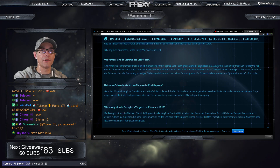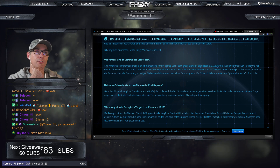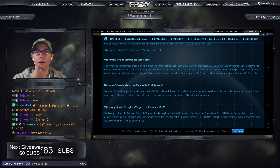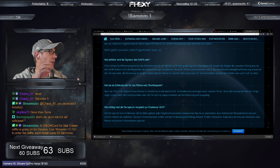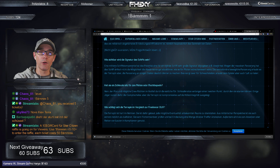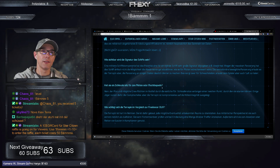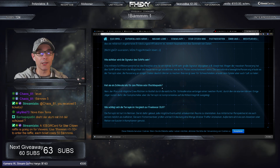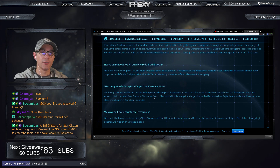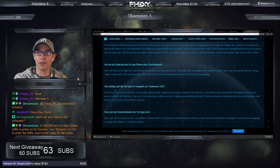Gibt es einen Schleudersitz oder Fluchtkapsel? Nein, gibt es alles nicht – sowas sind quasi alles Schwachstellen und alles, was Schwachstellen hätte, gibt es in der Terrapin nicht. Auch Docking-Collar oder ähnliches hat man von vornherein rausgenommen, damit das Schiff nicht so schnell platzt.